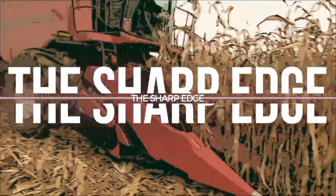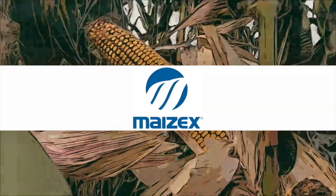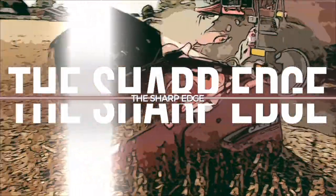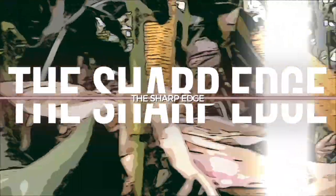The Sharp Edge on RealAgriculture.com is brought to you by Mazex Seeds. I'm Bernard Tobe, and welcome to The Sharp Edge. Today I am down in Rodney, Ontario, catching up with Greg Stewart, Mazex Agronomist.